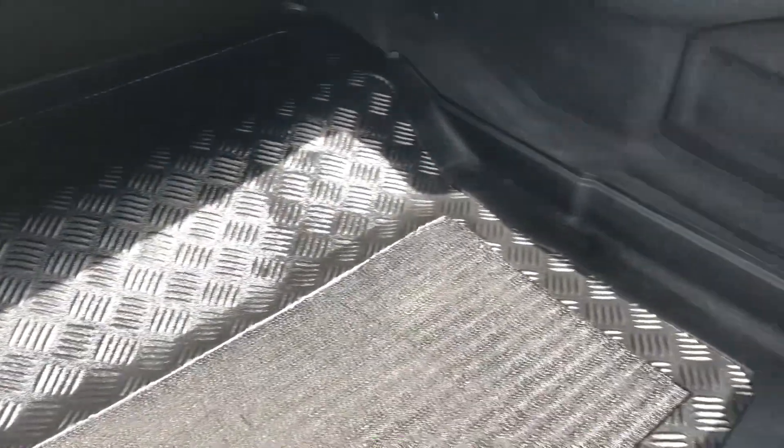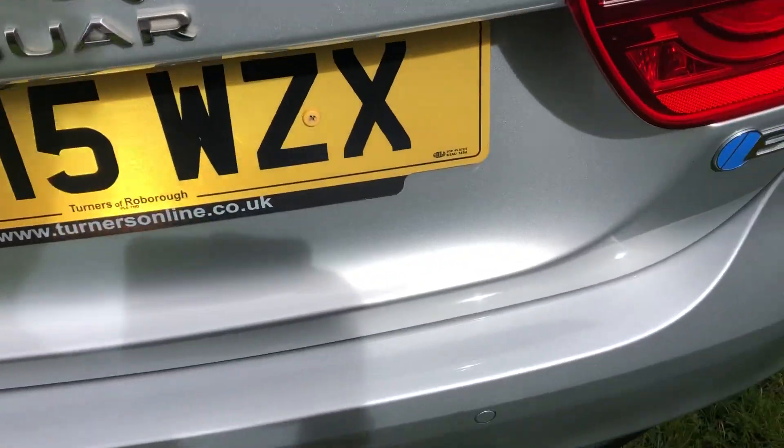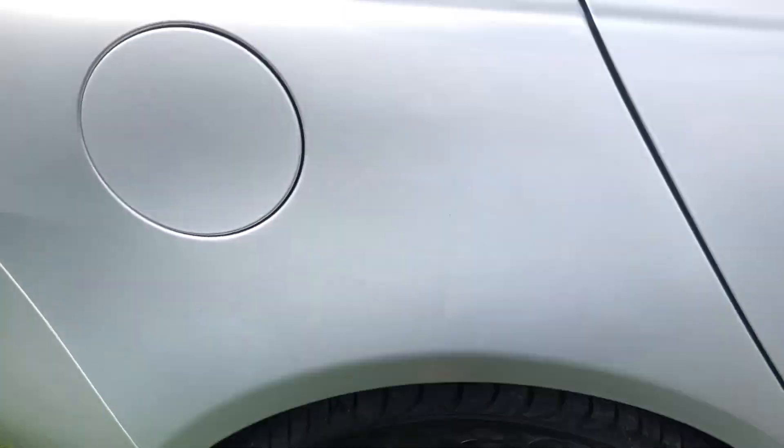There's your boot — you've got a boot liner in there, really nice under the carpets. There's your reversing camera. Very nice, no scratches, no dents. Obviously the wheels have just been done by ourselves — they look really nice.